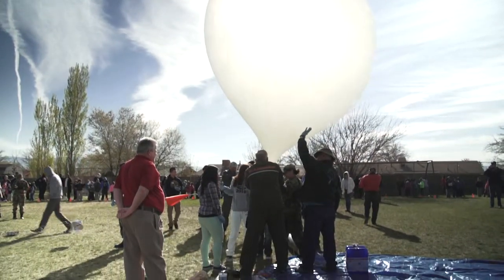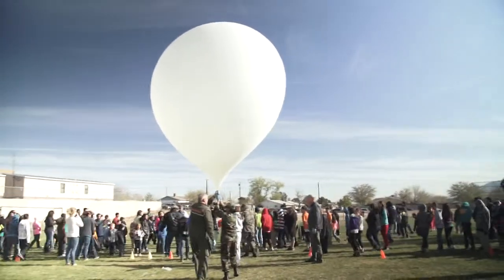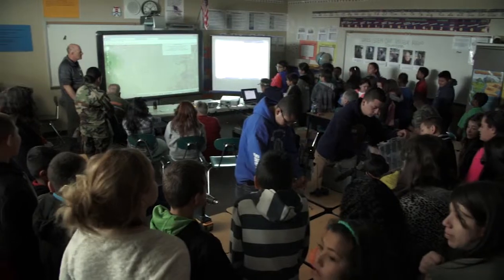One of our projects that we're working on culminated today in a high-altitude balloon launch. I had the opportunity to see a high-altitude balloon launch in Arizona, and I said, this is what our kids need. This is project-based learning. This project today is what we're calling a premier STEM community event. It's hands-on and there's real world applications, and so I think it makes it that much more meaningful for them.